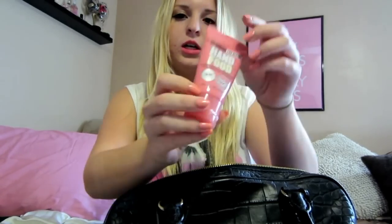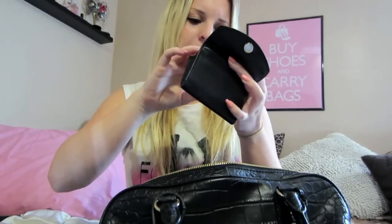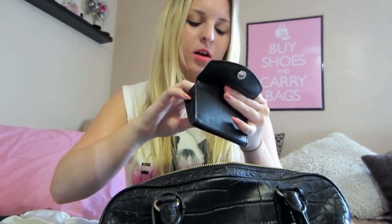I have my Soap and Glory hand food — just a hand lotion. And my Michael Kors card case. I have a Hollister gift card, Cold Stone gift card, two Starbucks gift cards, and then all kinds of membership cards like Ulta, Sephora, Sally's, and then just bank cards, vaccination cards, and all that good stuff in there.